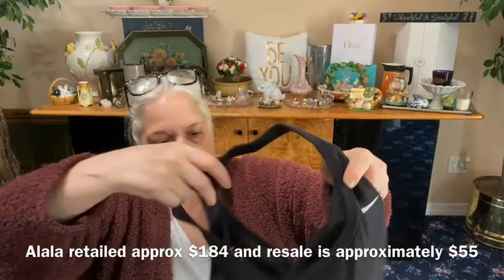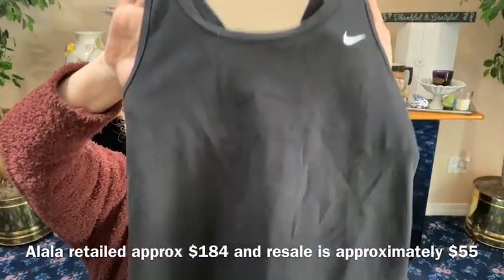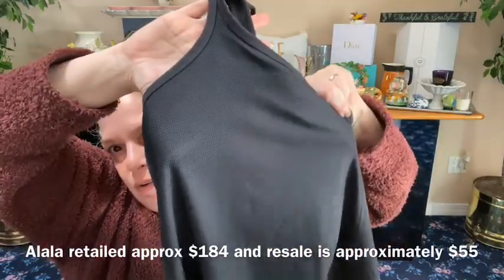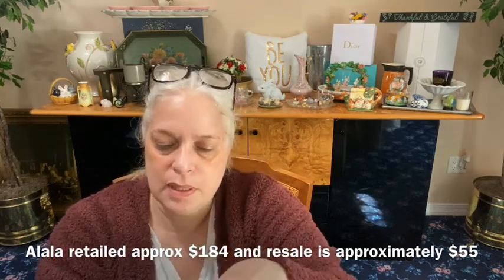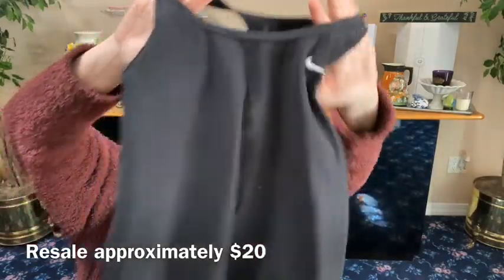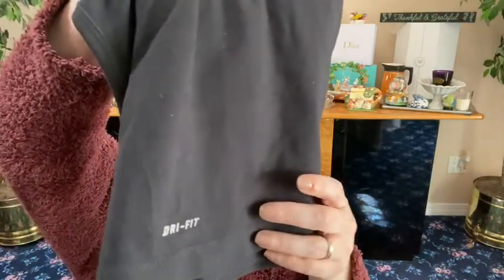We have a Nike Dry Fit tank top in a medium. The front is all black with the Nike swoosh, and the back is all black but it has perforation holes in it to help air you out so you don't sweat. It has a built-in lining — it's not like a real bra but it's supposed to help keep everything in place. Great condition, not sure if it was worn — if it was, not much.